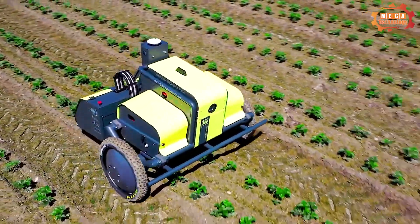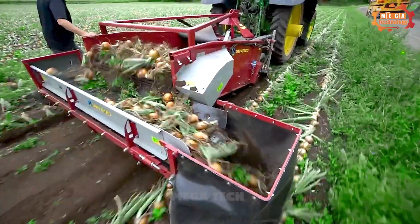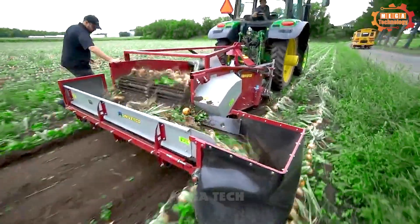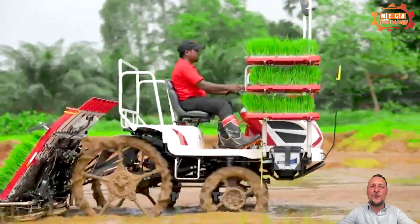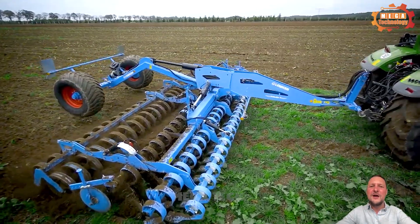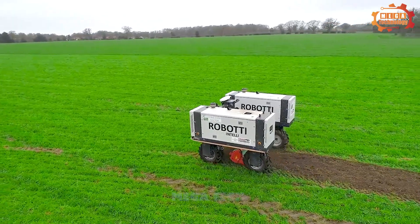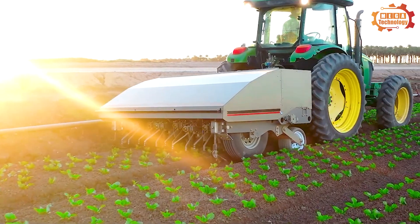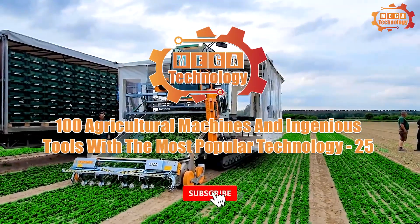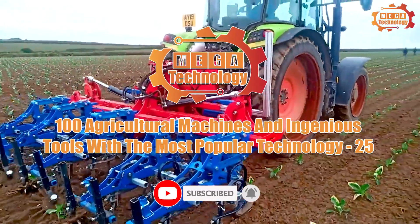How are modern machines changing our lives? They have helped people perform tasks that seem impossible. At the same time, it opens up new opportunities and new challenges for people. Here are 100 agricultural machines and ingenious tools with the most popular technology.